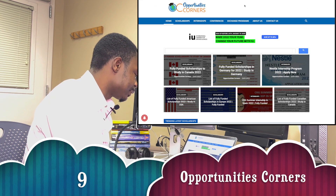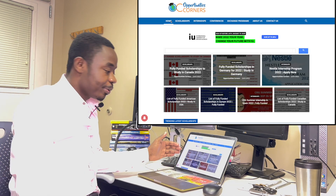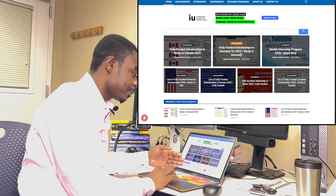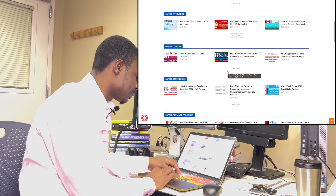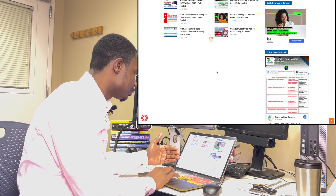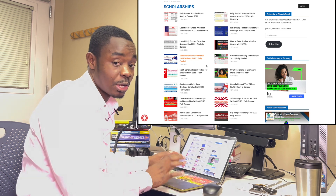The next one is opportunitiescorners.info — another awesome website. At the home page you can see a lot of fully funded scholarships: fully funded scholarships to study in Canada, a fully funded scholarship in Germany, and a list of fully funded American scholarships. Click on scholarships and it takes you to all the scholarships available that you can navigate through to find which one fits your interest.